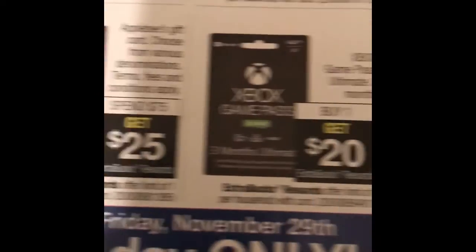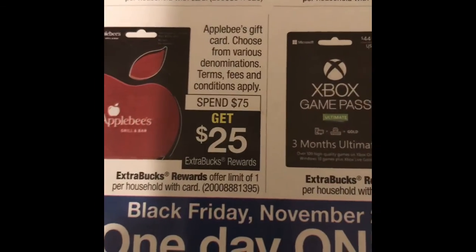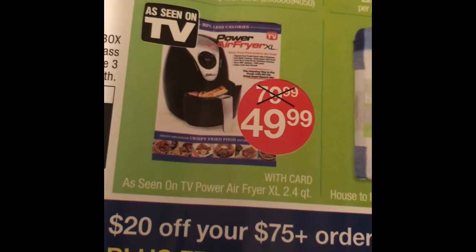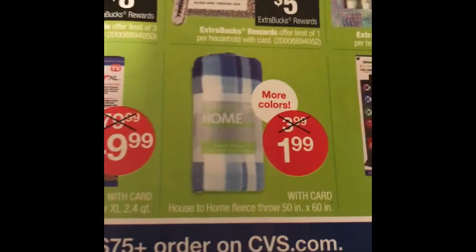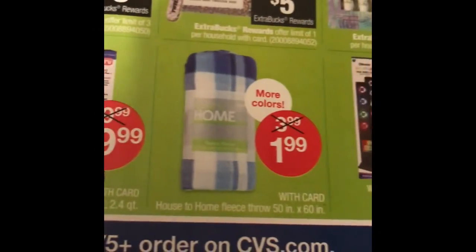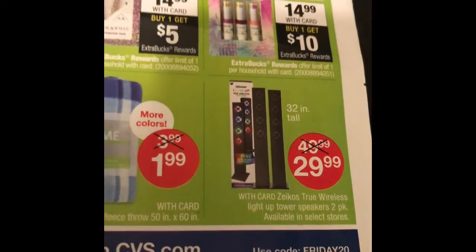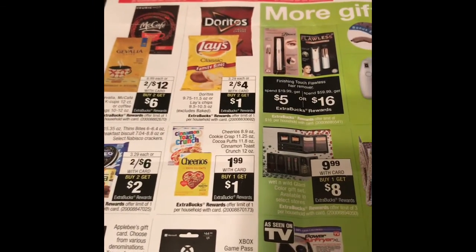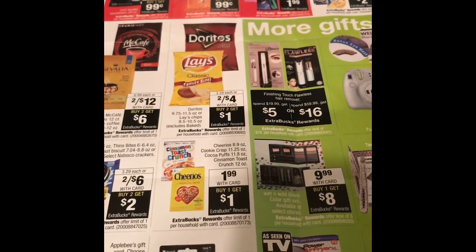If you do this deal online, it's one day only on November 29th for Black Friday. You can get $20 off your $75 order at CVS.com, plus free shipping on orders over $35 — just use the code FRIDAY20. That's everything for the CVS Black Friday sale. Thank you for watching, and please subscribe to my channel.